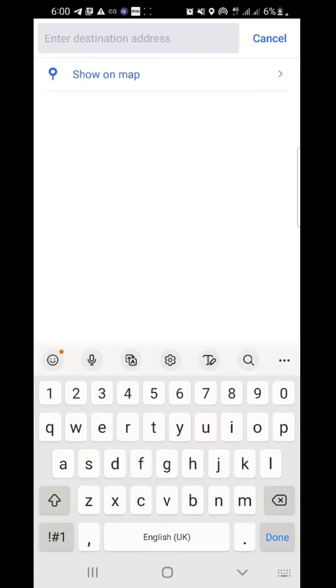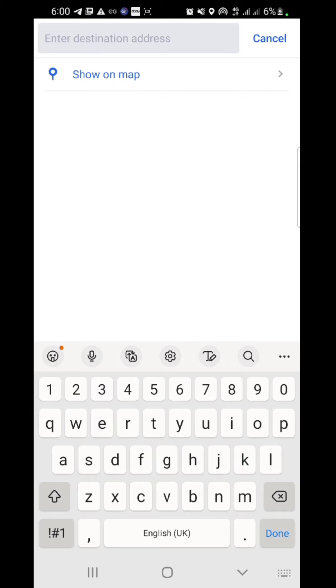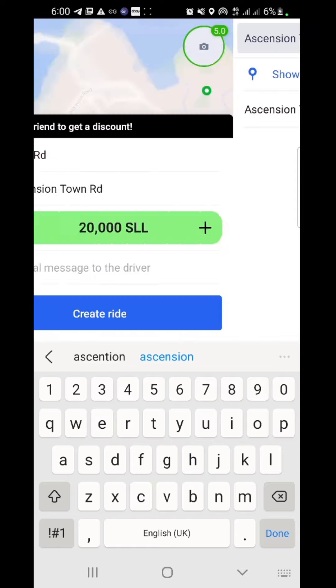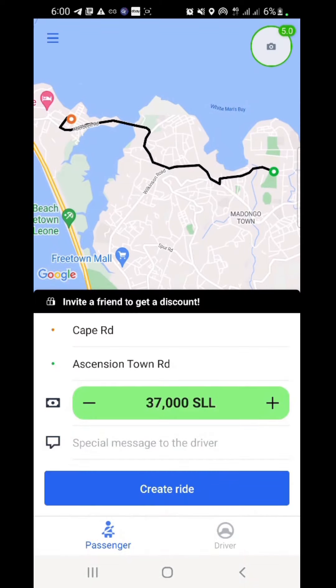I want to go to Ascension Town. I'll tap on it. So automatically the app will charge the amount you have to pay to the taxi driver. It looks expensive to me. Let me see if I can negotiate — let me put the price down. I think the last price is 34,000; it cannot go below 34,000. Oh, that's cool.